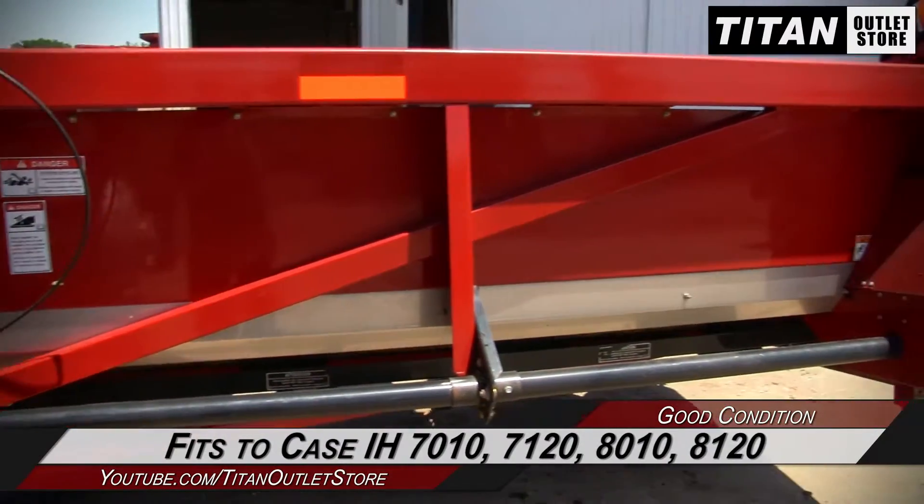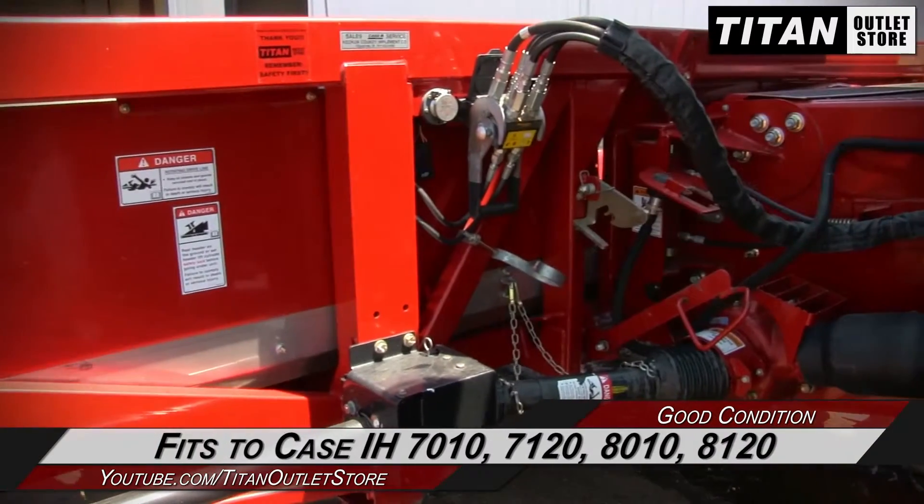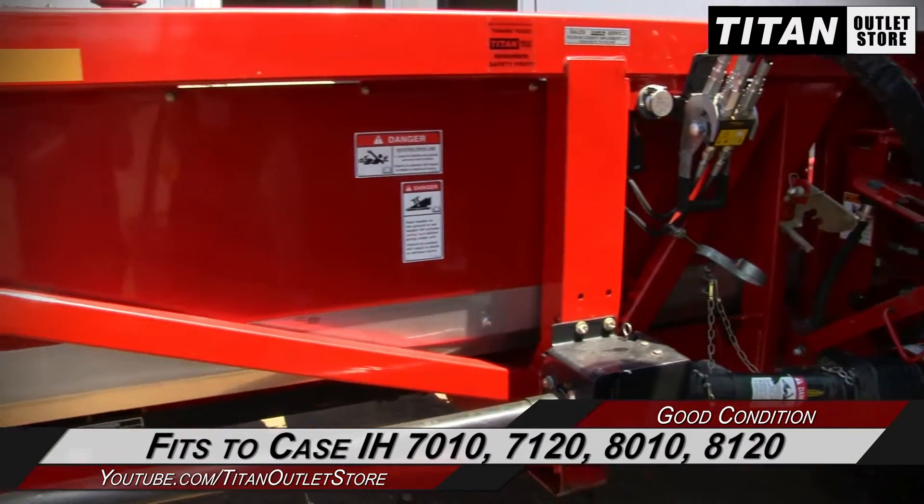This 3412 fits the Case IH 7010, 7120, 8010, and 8120 combines.